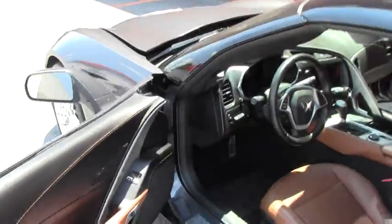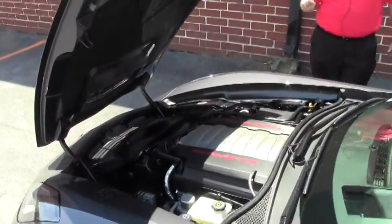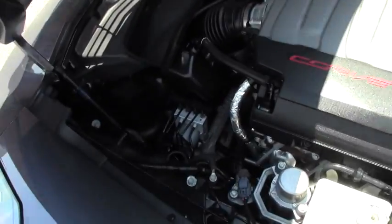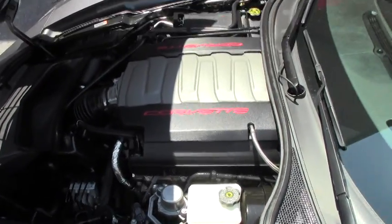Being a 2014, this has full factory warranty on it, and it is the 460 horsepower — 470 with the dual mode exhaust — beautiful LT1 engine. It's extremely quick and a lot of fun.